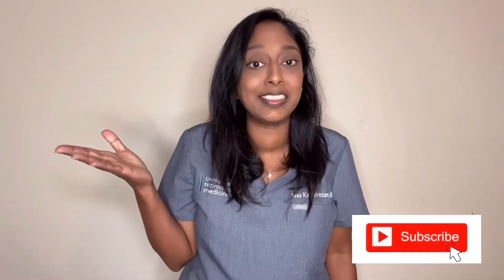Don't forget to hit the subscribe button and leave me comments if you have questions that I didn't address in this video, and I can build new videos on your questions.